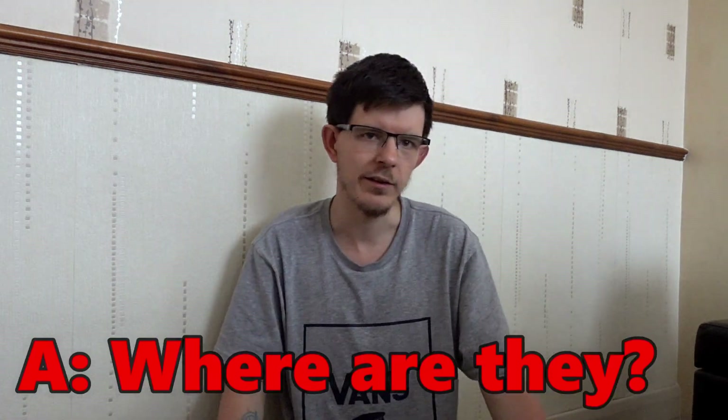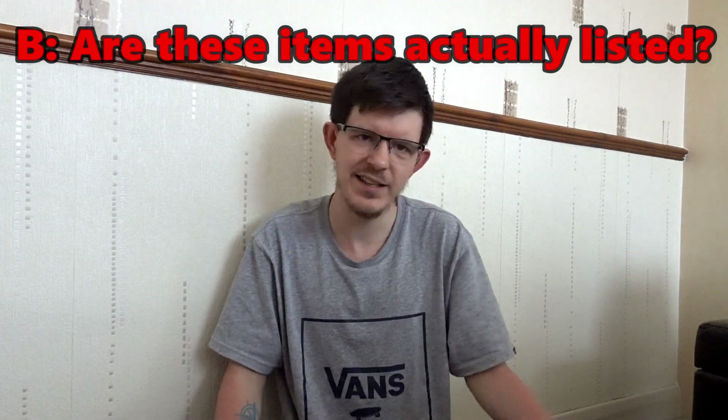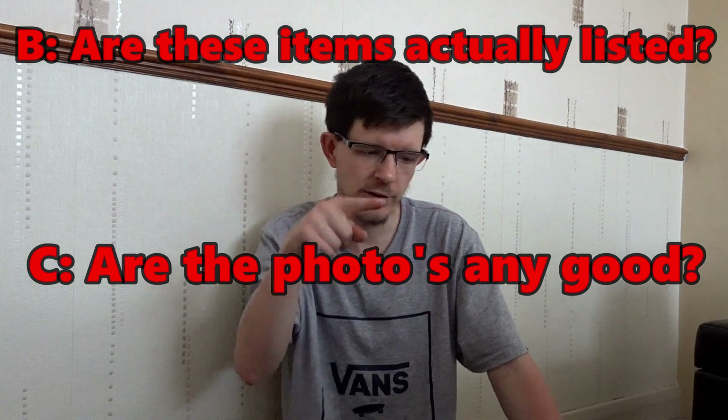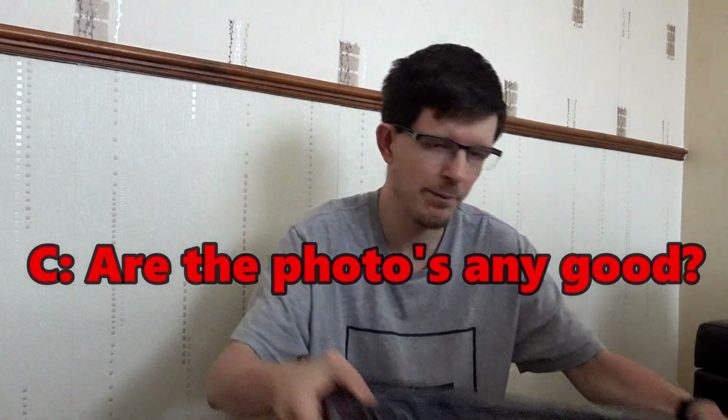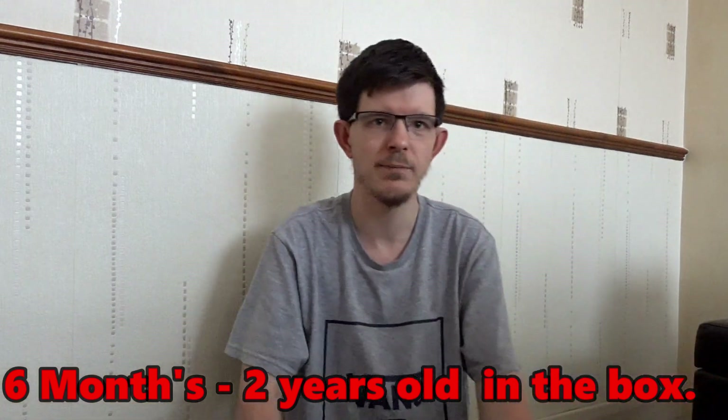It kind of got me thinking: A, where are they? And B, are these actually listed? Plus C, I suppose, are they any good? Because they are from this box. I pulled out quite a few listings already to kind of show you. But I don't think I'd really looked through this box properly and checked, because quite a lot of these items in this box are six months to two years old. So what I did, I pulled the box out and went through it.